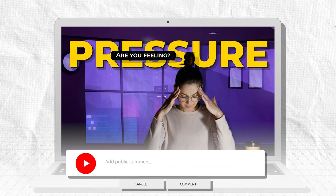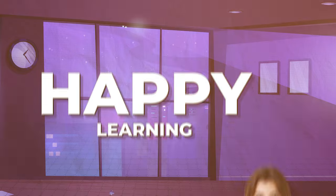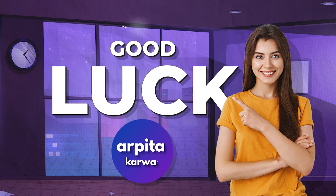If you found this video helpful, please leave a comment below. I'd love to hear about your experience and what tips helped you the most. That's it for this video, friends, and I'll see you in the next one very soon. Until then, happy learning, keep loving literature, and stay tuned to arpitakarwa.com. Good luck with your UGC NET preparation!